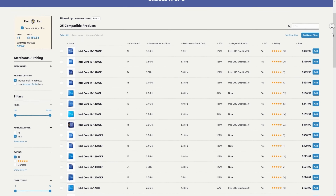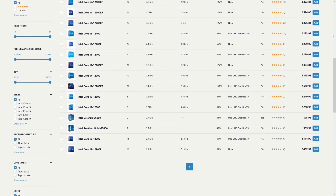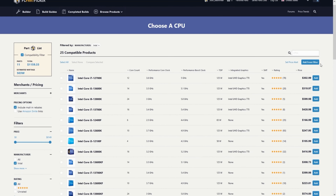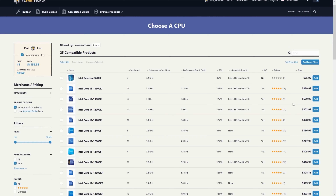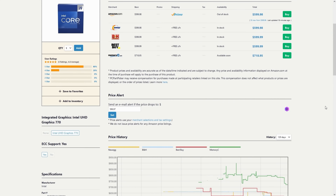Starting with the brains of the computer, the CPU. I've always used Intel, and I never had a problem with them, so I stuck with them this time around too. Given my budget, I quickly narrowed it down to either the i7-12700K or the i9-12900K. I ended up going with the i7-12700K, for a couple of reasons.